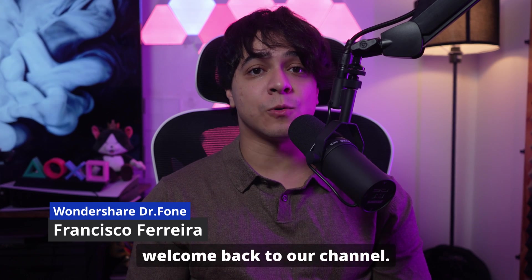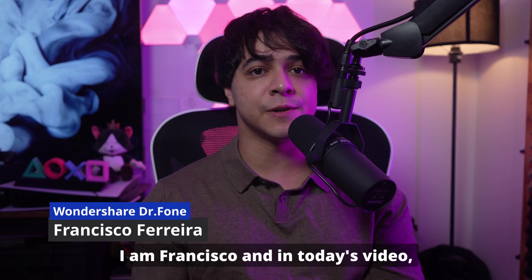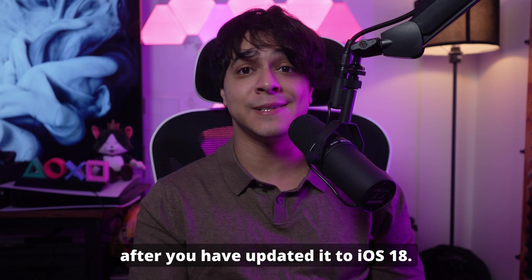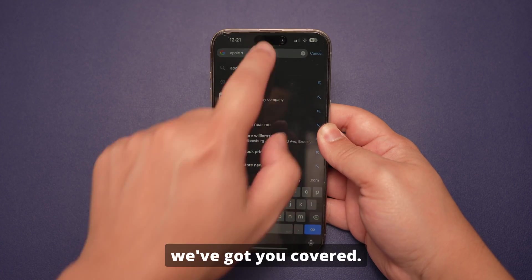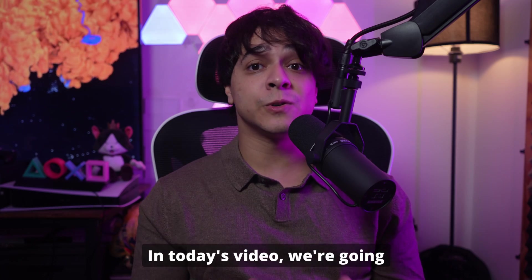Hey everyone, welcome back to our channel. I am Francisco, and in today's video we're going to discuss the issue of the iPhone touchscreen not working after you have updated it to iOS 18. Many users are facing this frustrating issue, but don't worry as we've got you covered.